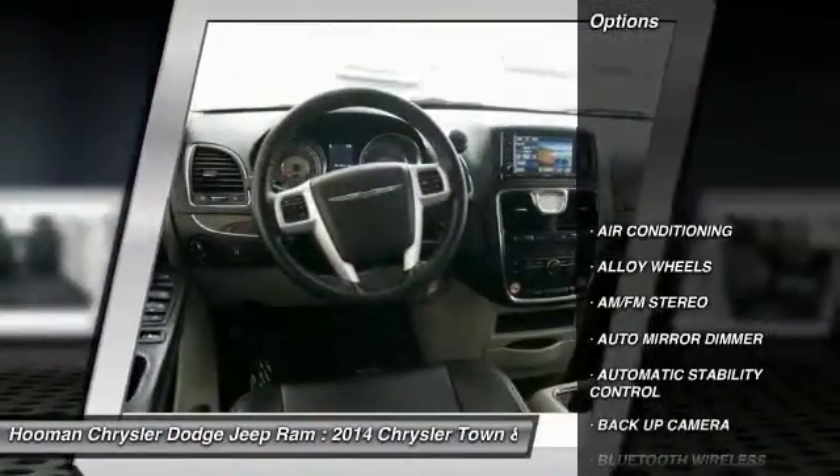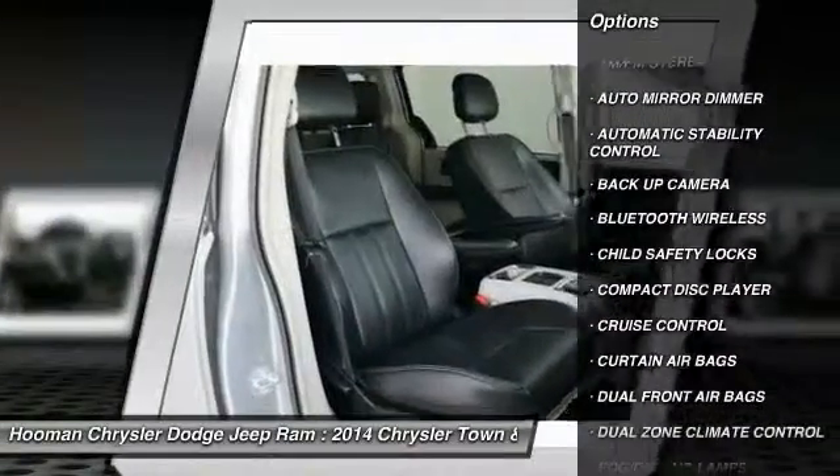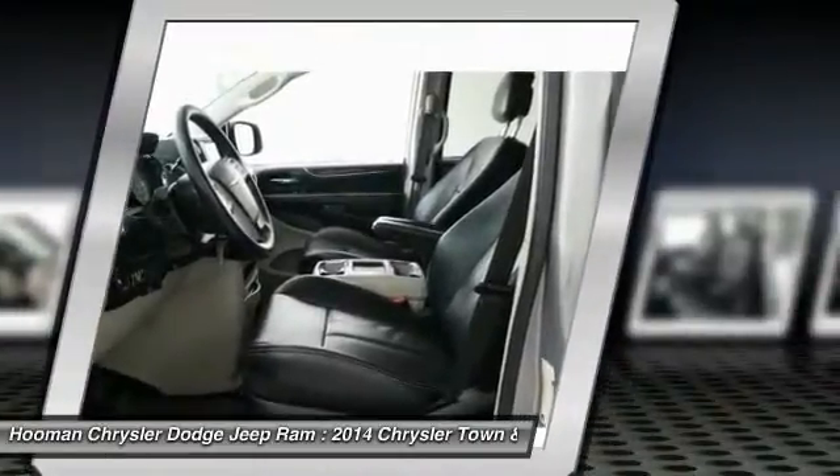Traction control, dual front airbags, Bluetooth wireless data link for hands-free phone, power steering, alloy wheels, air conditioning, front auto dimming rear view mirror.